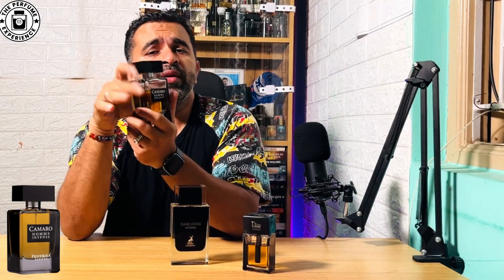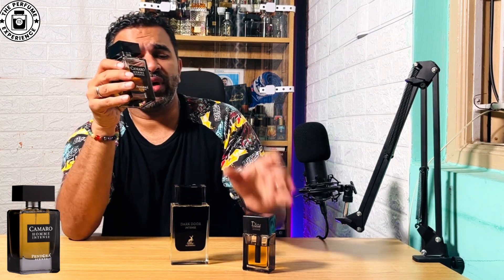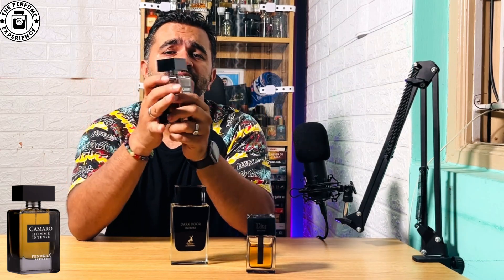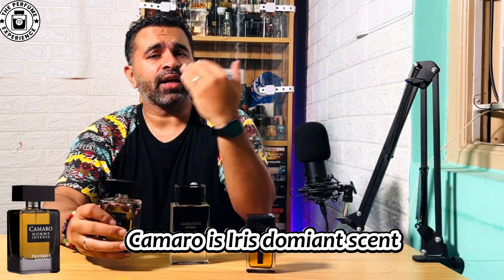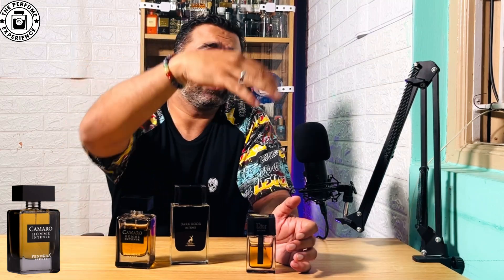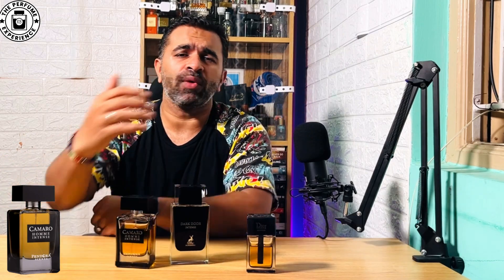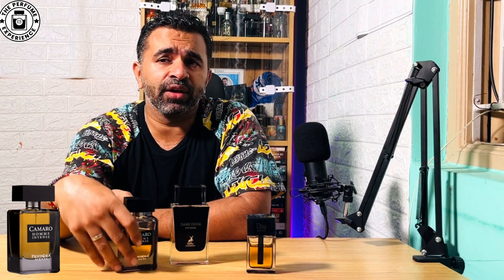The scent profile on Camaro Home Intense is done pretty well, although there are slight changes in the opening — it's not exactly the same as the OG. But after a few minutes the lavender and iris part is captured very well, and it really becomes something very nice, continuing on the OG trajectory in terms of scent profile. You'll get a very nice bubble around you. The performance is pretty good — about one to two feet of projection. It's not a very loud fragrance, it's a mild, bubbly kind of fragrance.